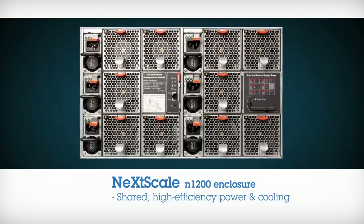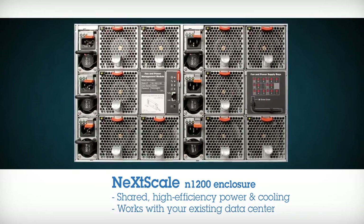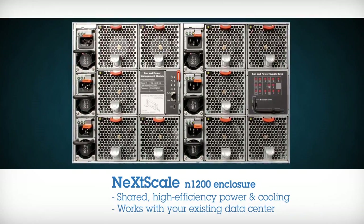Sensibly designed to provide shared, high-efficiency power and cooling for housed servers, the nodes easily connect to current client power and data centers.